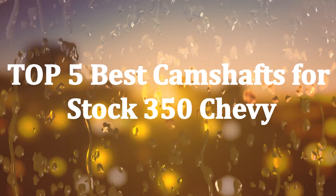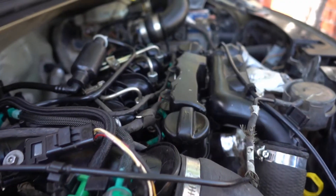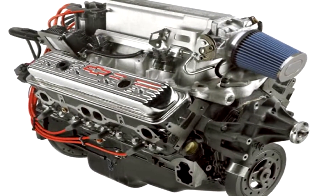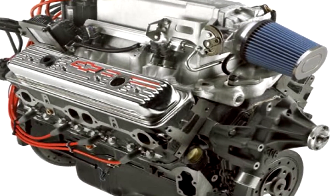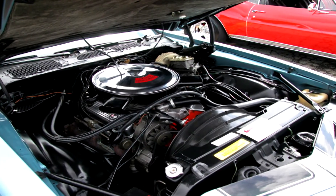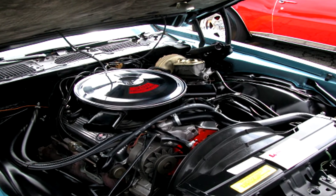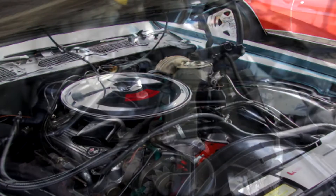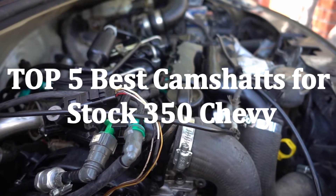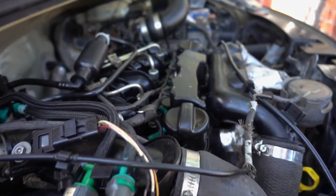Incomplete combustion and performance issues of a Chevrolet engine can be solved by upgrading the stock camshaft. But when it comes to aftermarket parts, finding the best cam for stock 350 Chevy seems to be almost impossible. After hours of research, I have found 5 models that can improve your car's fuel economy and gas mileage. If you want to enhance the engine's performance, please enjoy the full video without skipping. Now, let's get started.